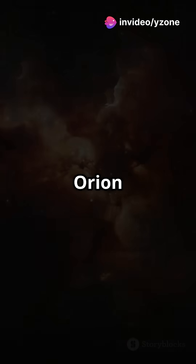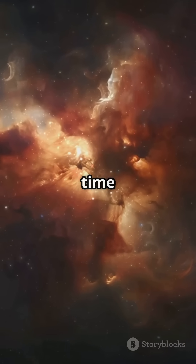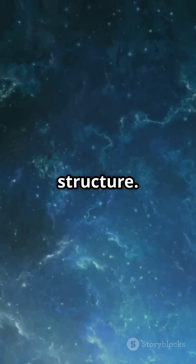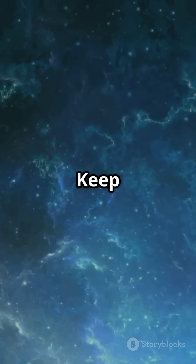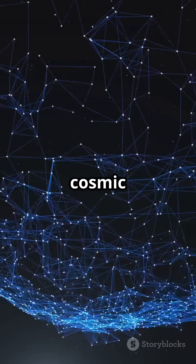Picture that in your mind. Orion is like a cosmic sculpture, not just a flat image. So next time you look up at Orion, remember, you're seeing an amazing 3D structure. Isn't space just mind-blowing? Keep exploring, future astronauts. See you next time for more cosmic adventures.